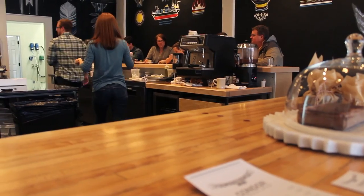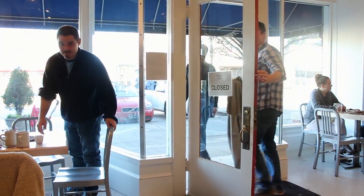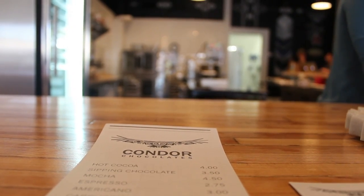The atmosphere of Condor was very important to the Dale brothers, as they wanted Condor to be more than just a place that customers rush in and out of. So we want people to — you can come in and buy a box of chocolates to give as a gift, or you can come and hang out and watch what's going on, or visit with friends.